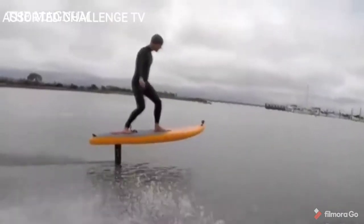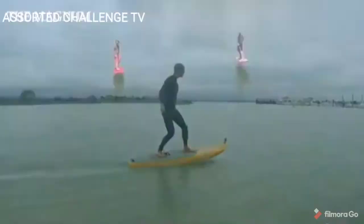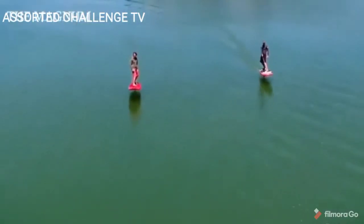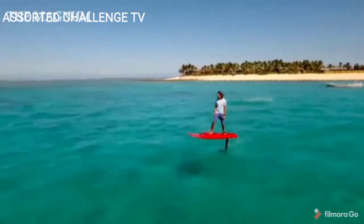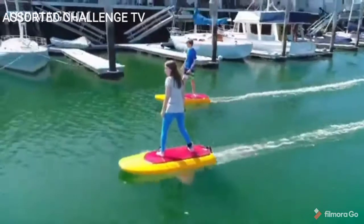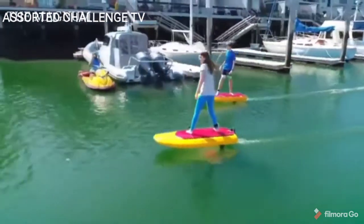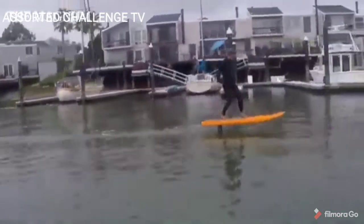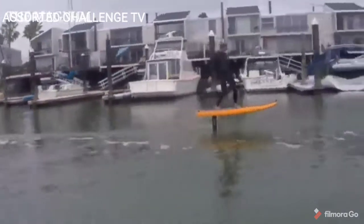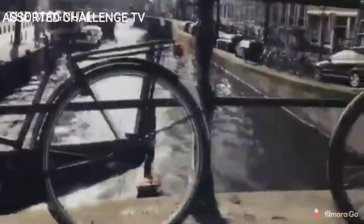Known designer and kiteboarder Don Montague, together with his team Kai Concepts, decided to connect a motorized surfboard and hydrofoil. The result was a device that the creators called Jetfoiler. A noiseless electric motor accelerates the board and then the submarine wings engage, which allows the rider to literally fly over the surface of the water.